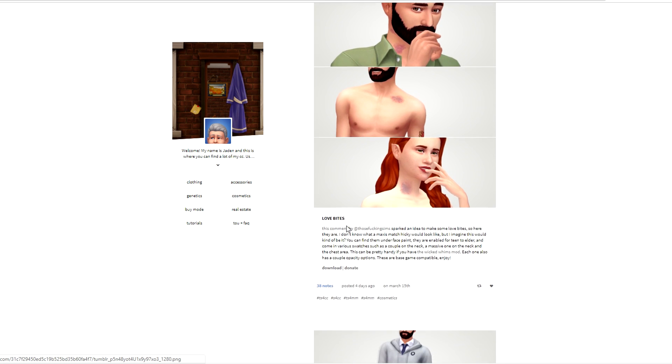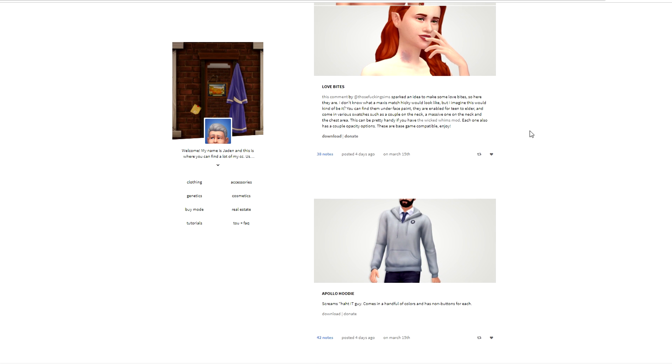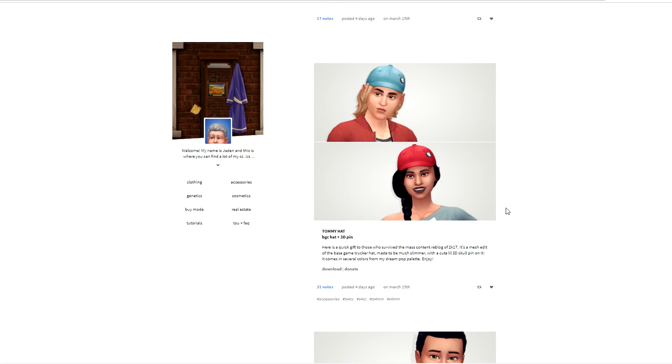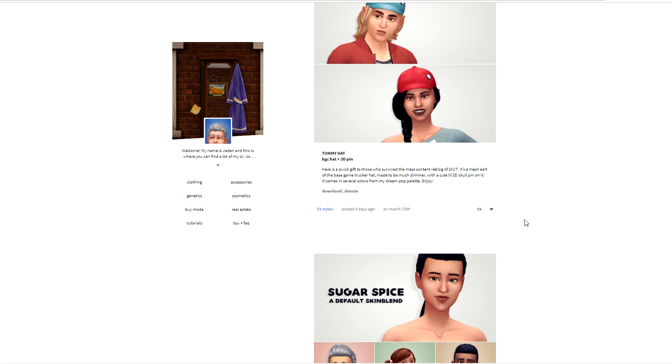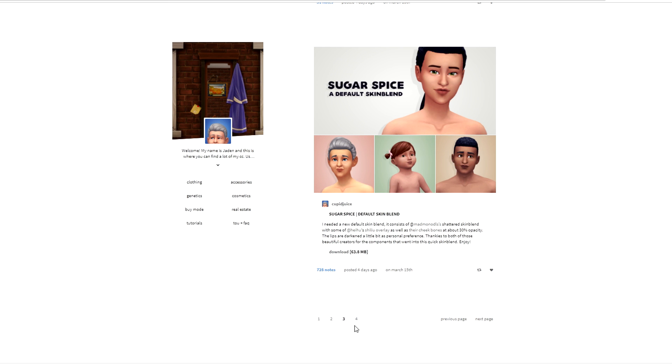I got that, and then I'm going to get the love bites - they're super cute, definitely for storytelling. I've always been into storytelling; it's just really hard to plot and plan as meticulously as I used to with kids and everything. Now that I'm able to do more of that, I have good use for those love bites. Here are some really cute Tommy hats - it's a mesh edit of the base game trucker hat, made much slimmer with a cute little skull pin. It comes in several colors.